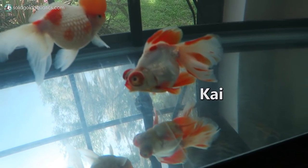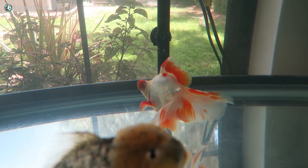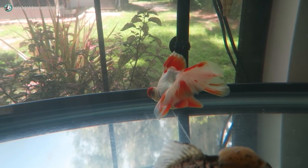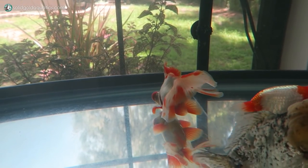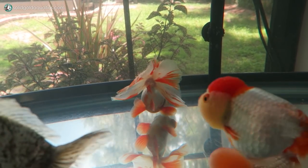This is Kai. He's the male red and white butterfly telescope. He's more like Melina than he is like Nalu - kind of clueless. He just hangs out in the back until he smells food or notices other fish are eating, and then he'll come crashing forward to the front of the tank like a crazy fish. Pretty entertaining.